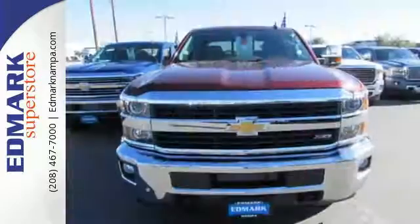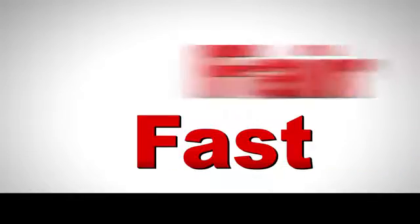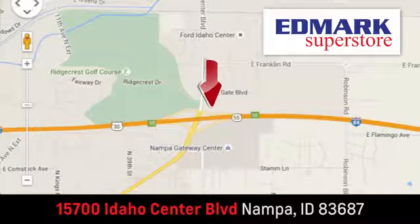So put the Silverado 2500 HD to work today. Fast, fair, and fun. Give us a call or stop by — we're conveniently located in the Idaho Center Auto Mall.